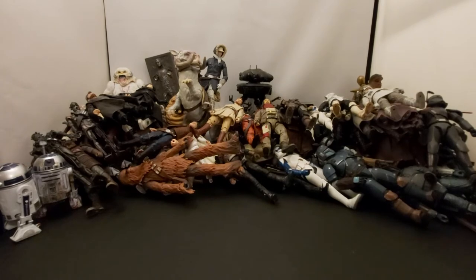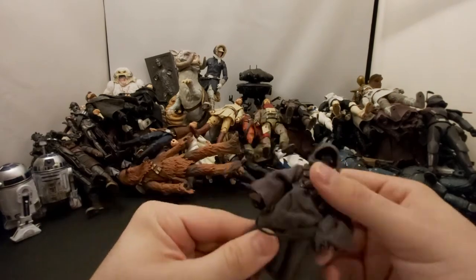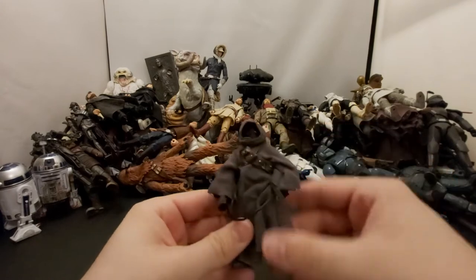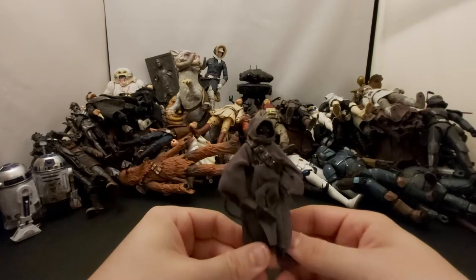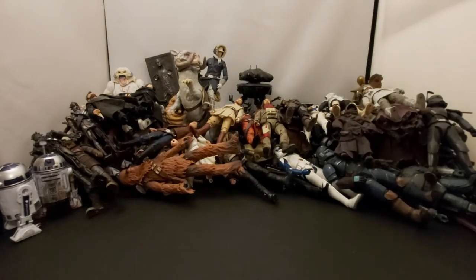Next we've got an Off-World Jawa from The Mandalorian. These guys are cool. I don't have any of the other Jawas — I missed out on the 40th anniversary card ones.